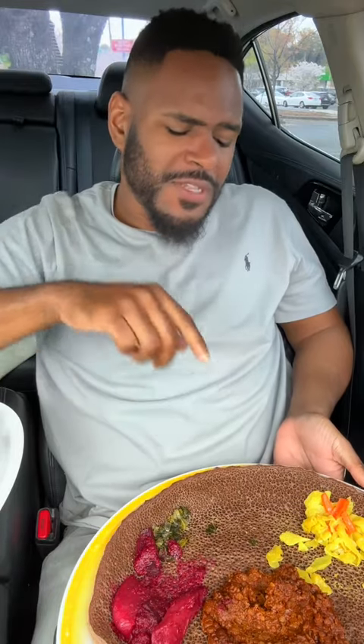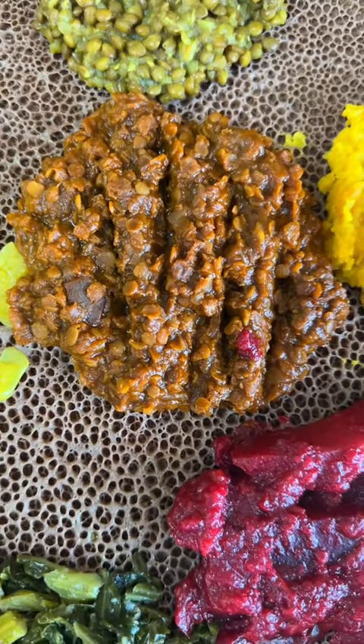Those are spicy. Same texture as the yellow split peas, but extremely spicy. This was made with tomato, onion, garlic, and I think it's called Berbere. This is going to wake you up. It's going to definitely put some hair on your nibbles for sure.